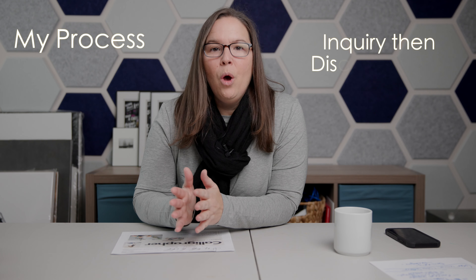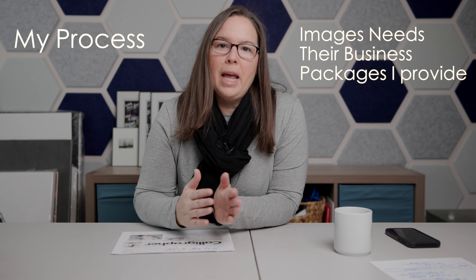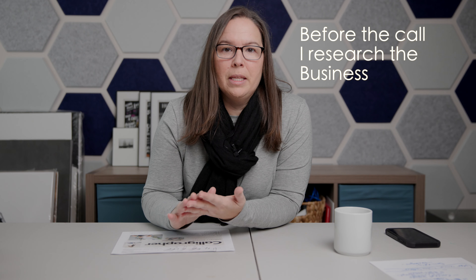Let's talk about my process. When I have an inquiry come in, there's typically a discovery call. During that call, we discuss their image needs, what business they're in, and I provide my package information. Prior to that discovery call, I already know the business name and I do a brief overview of their website to get a sense of what type of business they are. I tend to work with a ton of creative businesses, but they could also be coaches, bloggers, or real estate agents.